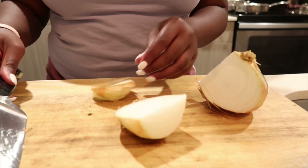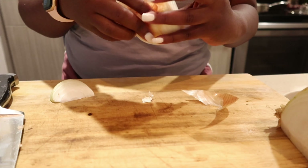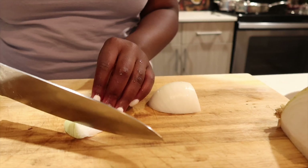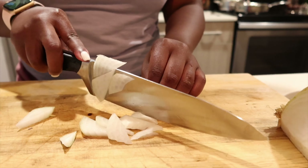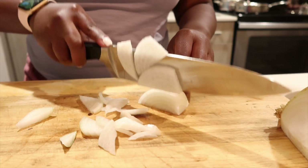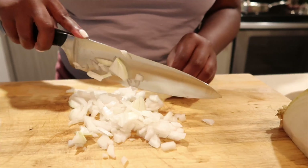I quickly rinse off my cutting board and my knife in between cooking anything, just in case I have to use it again, so that I don't cross-contaminate. Here I'm starting my electric stove — it's a struggle but it's what we have to work with for right now. Adding in some water into the pot and then adding in some rice.